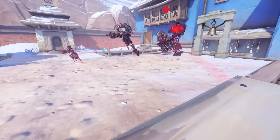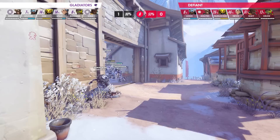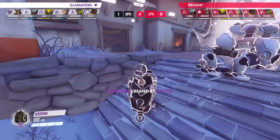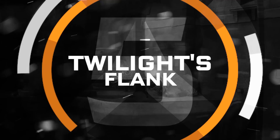Despite a valiant last-ditch immortality field attempt, it doesn't come fast enough as the tire detonates at close range, taking out the entirety of the Defiant's DPS and supports and allowing the Gladiators to take the map and finish the series 3-2. The series of events behind this play happened so fast that it didn't give the Defiant much time to react. Not only is this just another example of the creativity of the Gladiators, but also a great example of the high level of coordination they have as a team, which allowed them to pull this maneuver off all in the span of 8 seconds.